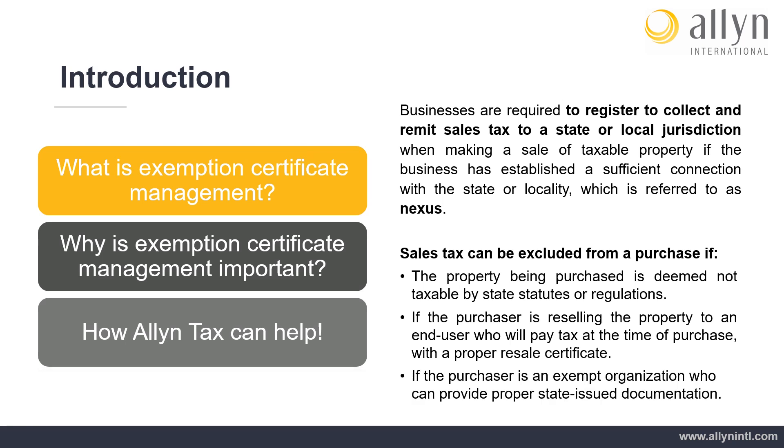Additionally, an exemption certificate will need to be provided to exclude tax from an otherwise taxable purchase if the end user is an exempt organization, which can include schools, charities, and government entities, to name a few.